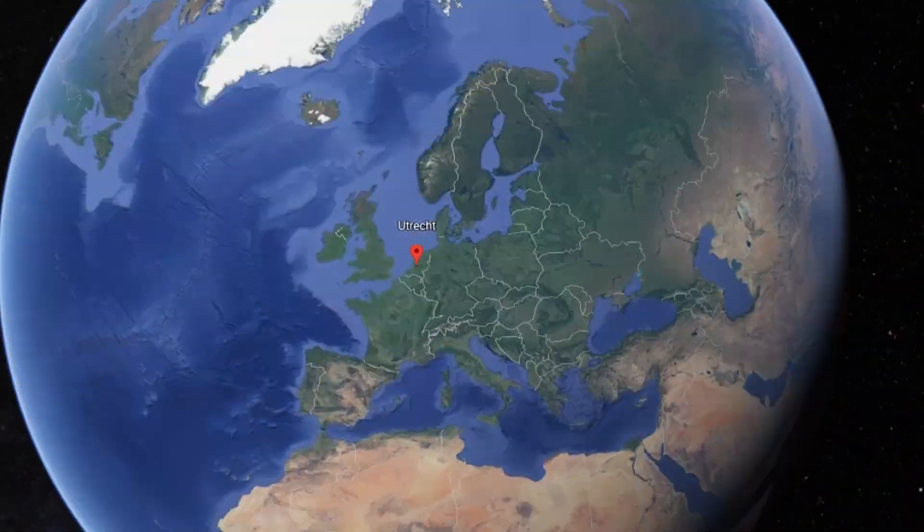Hi folks, welcome to Wido's Astro Forum. My name is Wido. I'm an astrophotographer from Utrecht, the Netherlands.